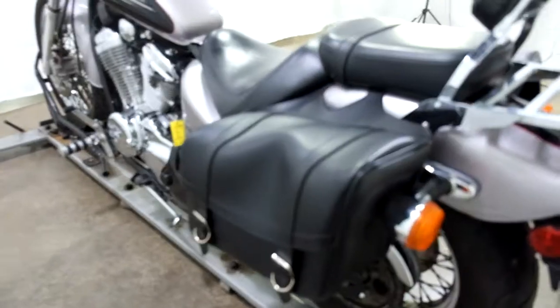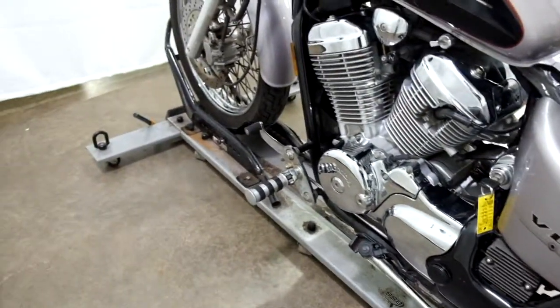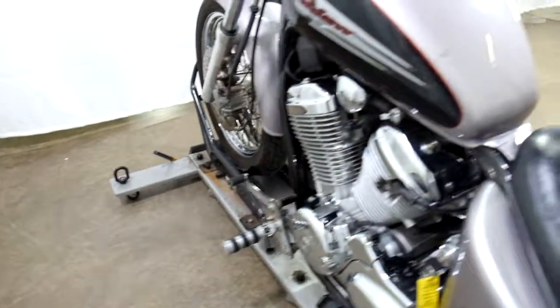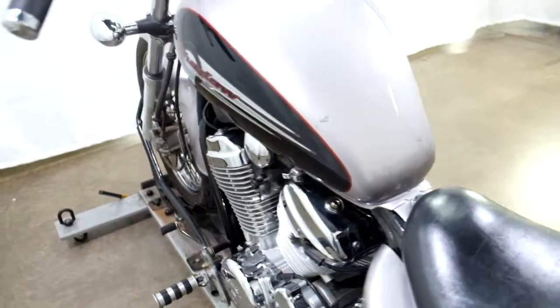And again, the soft side saddlebag with the supports behind it, factory forward controls. Got a few dings in the gas tank here, but nothing terrible.